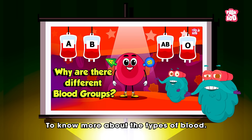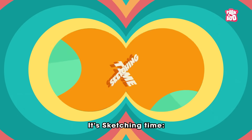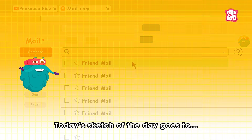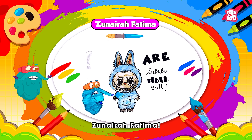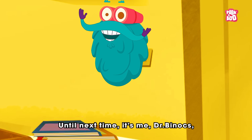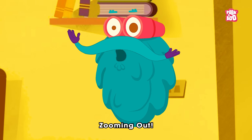To know more about the types of blood, check out our video on the same. It's sketching time! Today's sketch of the day goes to Zunera Fatima! Hope you learned something crucial today! Until next time, it's me, Dr. Binox, zooming out!